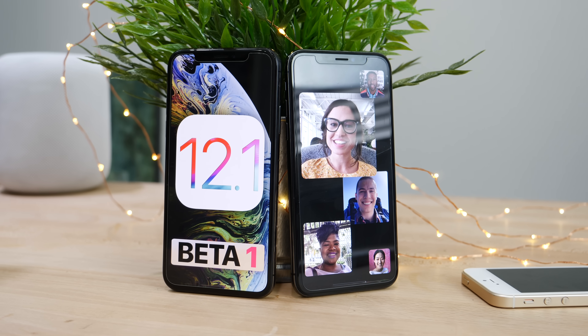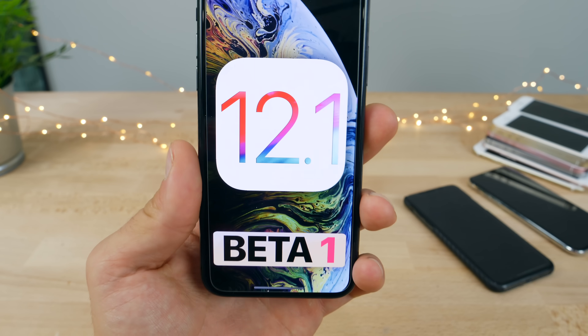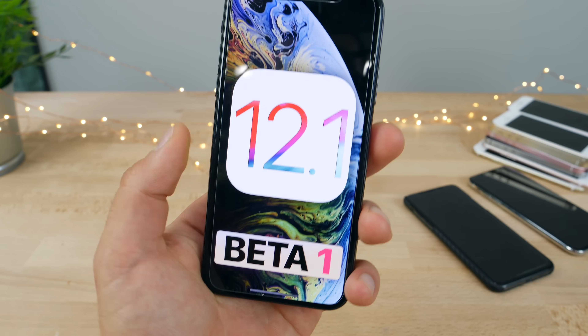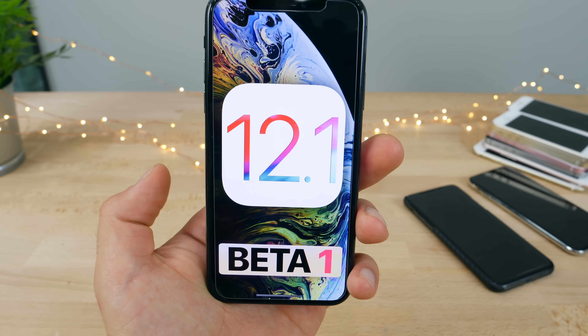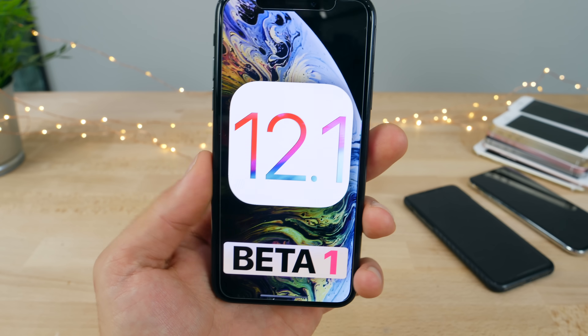Wow, that was fast. The iOS 12.1 Beta 1 has been released. Apple is wasting no time keeping the betas rolling, and honestly, I don't like this trend. iOS 12.1 should be signifying a very huge release, and there are only a few changes inside, but still very interesting developments here.